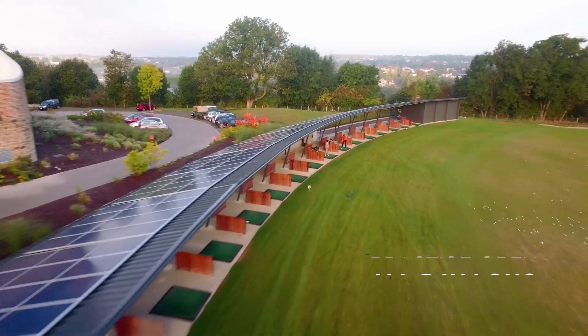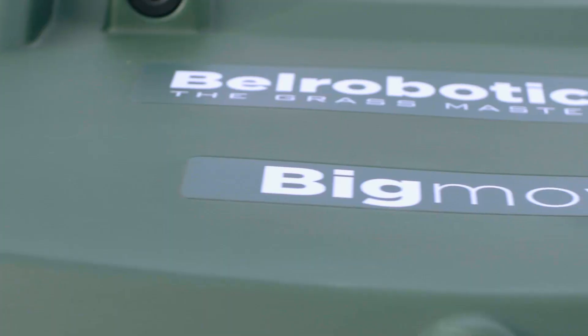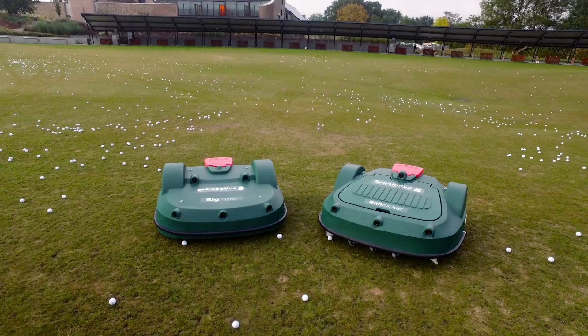There are hotel rooms overlooking the driving range, but the machines never disturb the guests. The driving range stays open at all times — there's no need to close it to pick up the balls, and there are no people getting in the way of the players.